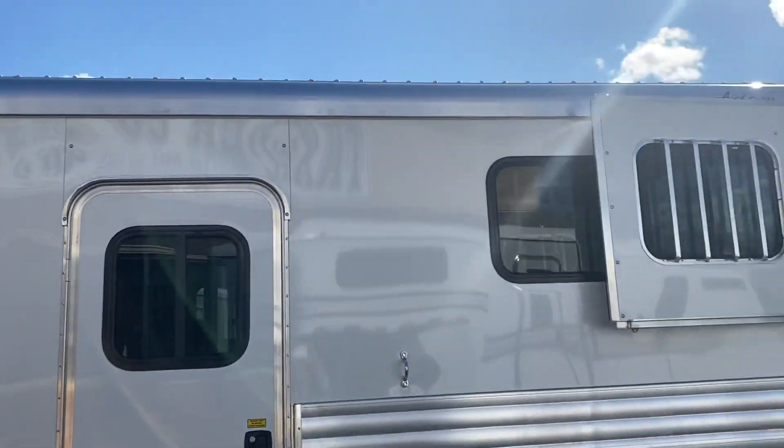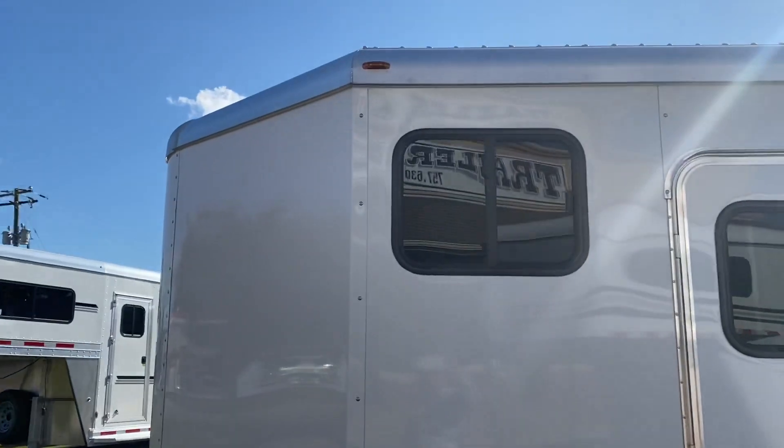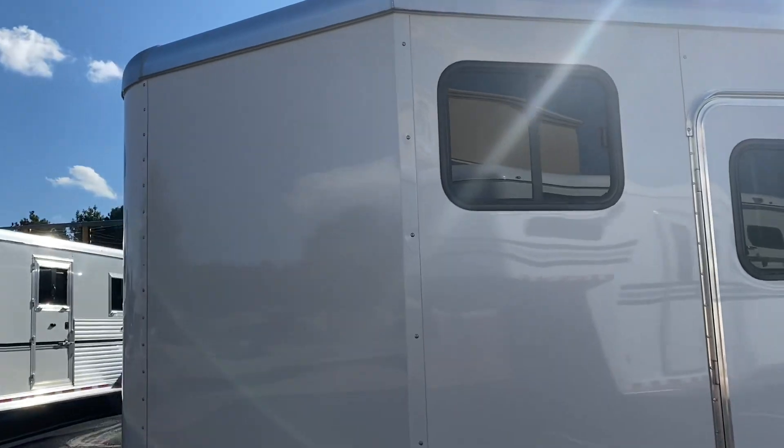Sliding windows at both horse heads on the escape doors. Sliding windows at the hip. Two sliding windows in the dressing room — one over the saddle racks and one in the door.